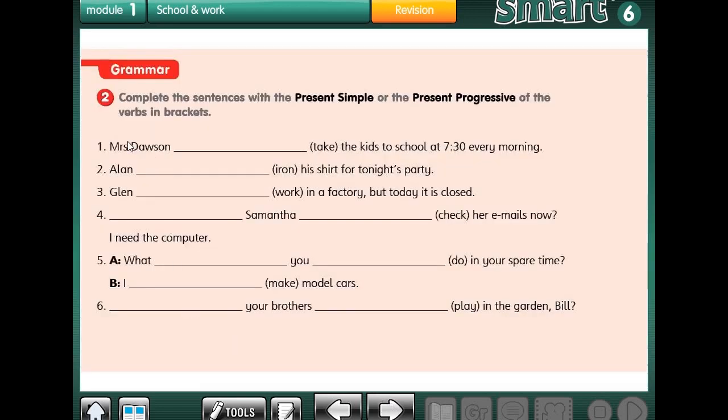Let's go to exercise 2, which is about grammar. We have to complete these sentences using present simple or present progressive. Number 1: Mrs. Dobson takes the kids to school at 7:30 every morning. She does that every day, not just at the moment. So we use present simple, and take becomes takes because Mrs. Dobson is singular.